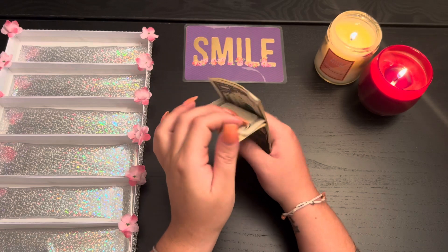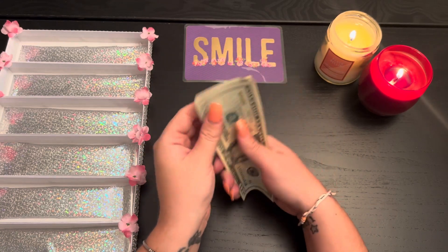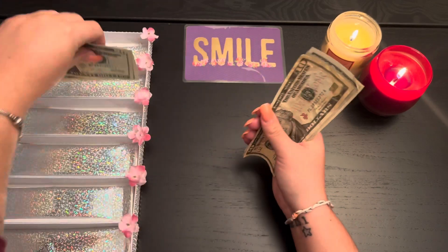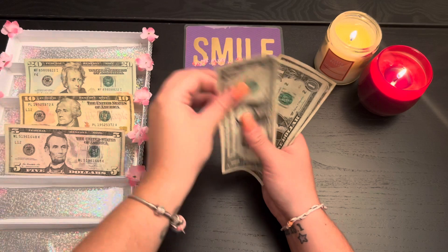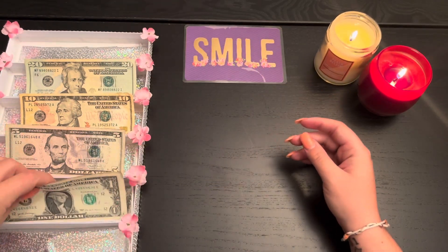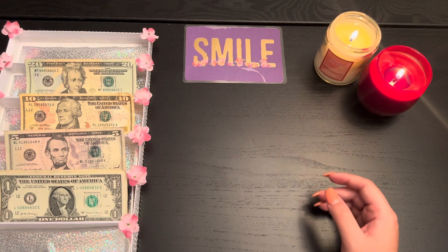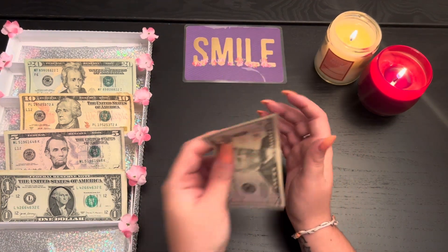From our paycheck we're going to be stuffing $59 — so we have 20, 40, 50, 55, 56, 57, 58, 59. So $59, and then we have our rollover money which is $90, so we have to see what we're going to do with that.